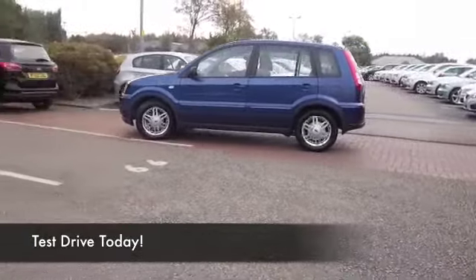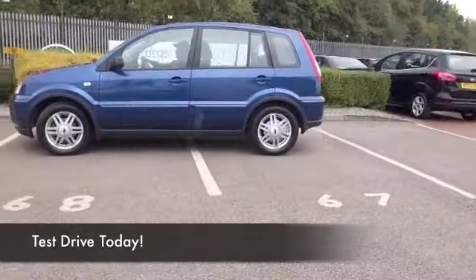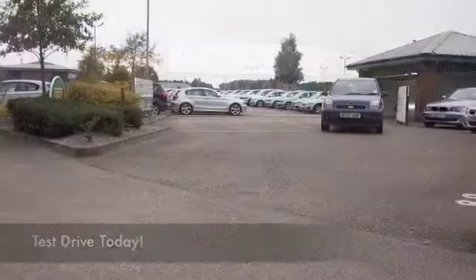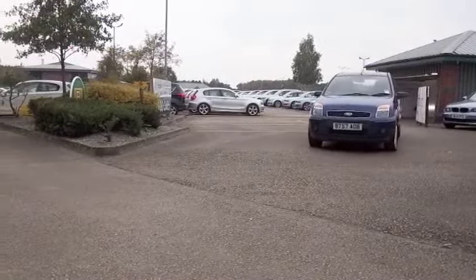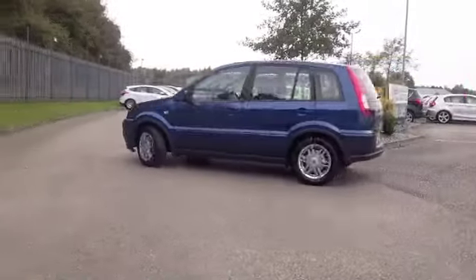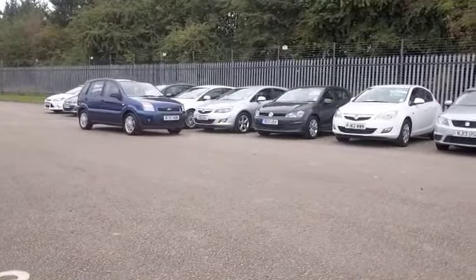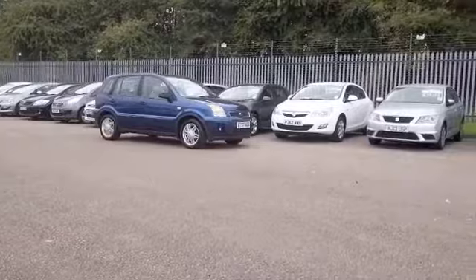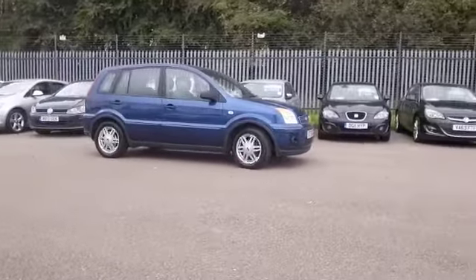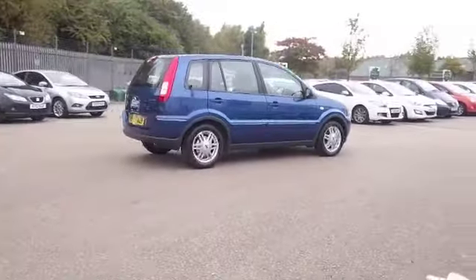Now, if you like the idea of a Ford Fiesta but you need just a little bit more space — maybe a bit more boot space — the Fusion really does sit somewhere between the Fiesta and the Focus. It offers family-friendly motoring and decent fuel economy from its 1.4 petrol engine. This was registered in 2007, and we have about 39,500 miles on the clock, so not too many to worry about there.